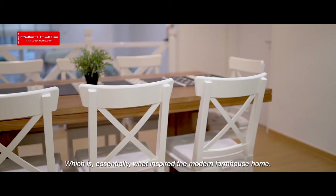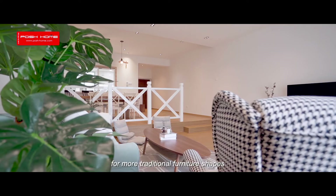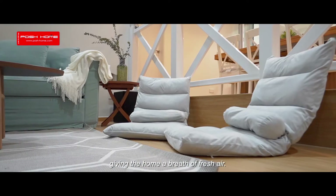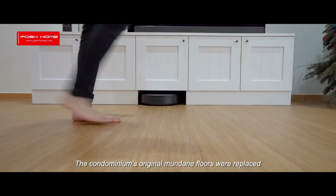The rustic European style captures the essence of a cottage interior, which is essentially what inspired this modern farmhouse home. The basic white walls and neutral colored tones give freedom for more traditional furniture shapes and crafty textures to complement this specific interior, giving the home a breath of fresh air.